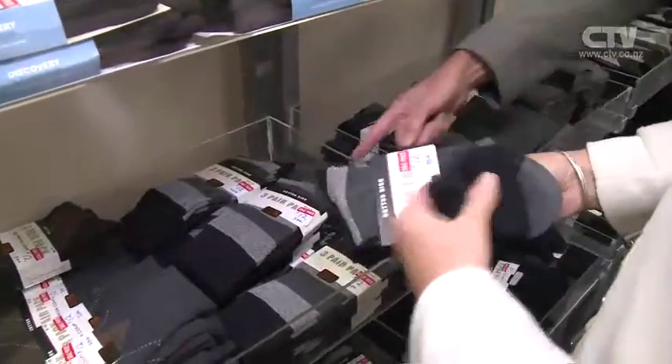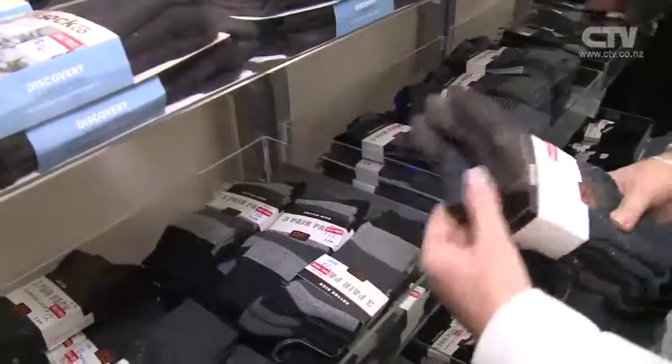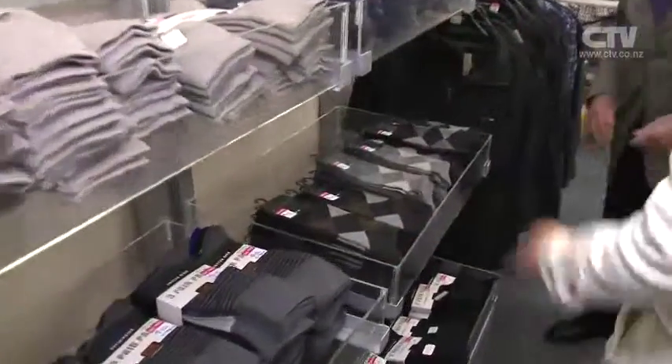I haven't seen these ones before — look at the patterns. Three pack, $12. Can't beat it. And there's the Argyle — look at that for a pattern. Beautiful. I love the Argyle, Jeff. And as low as eight dollars for a single pair.